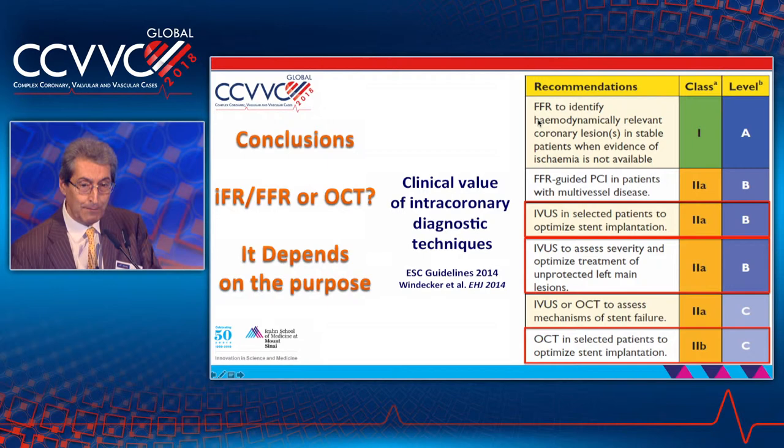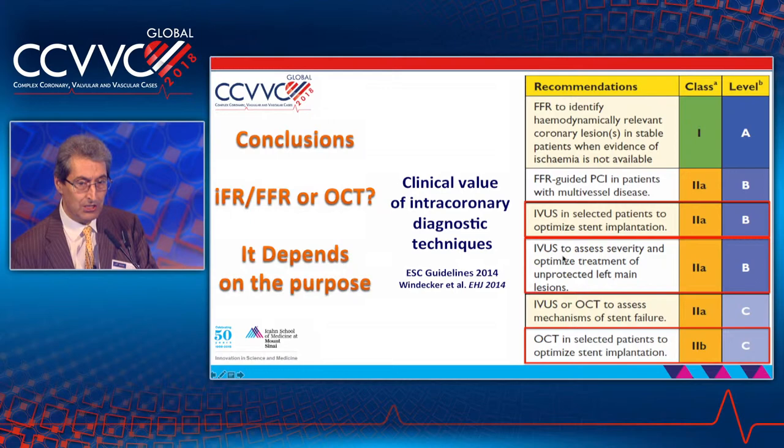I believe we should follow guidelines: use FFR to identify hemodynamically relevant coronary lesions and decide in single-vessel or multi-vessel disease; use IVUS and imaging to select how to optimize your intervention. This is basically how I put the four techniques together — when to treat and which segment to treat, use physiology; how to select the device to treat and achieve optimal expansion and position, use imaging. Thank you.